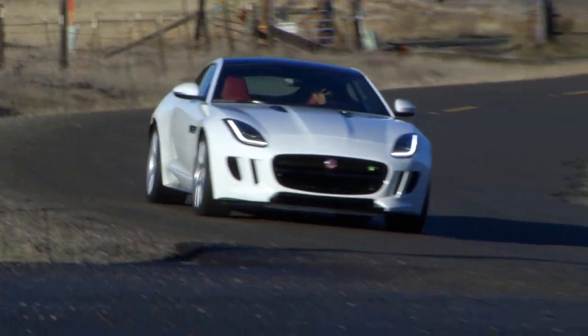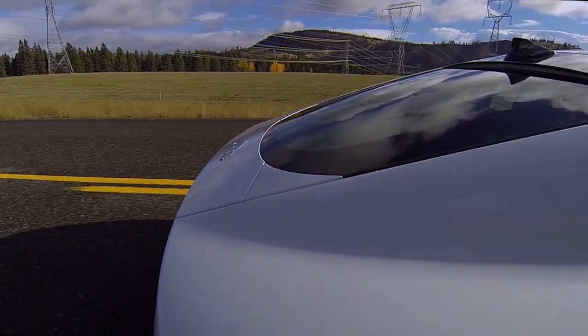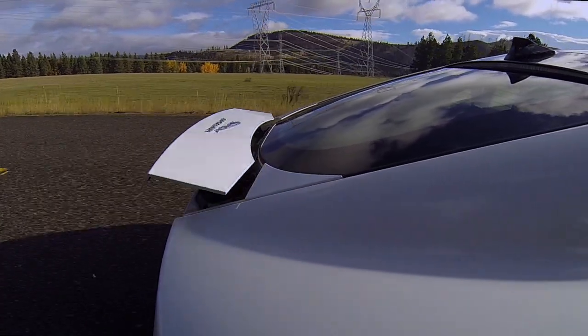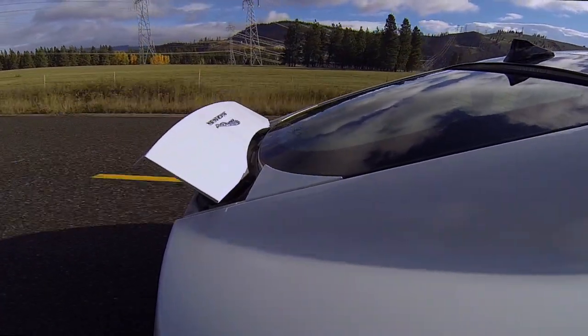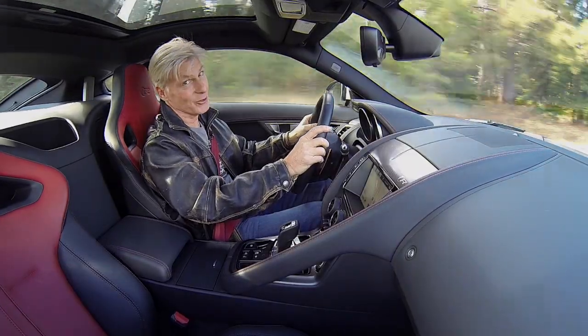At speeds I will not admit to, the firm adaptive suspension gives F-Type a stable, confident quality. FYI, this is a sign to law enforcement that 70 miles an hour has been reached. And then there's the sound.